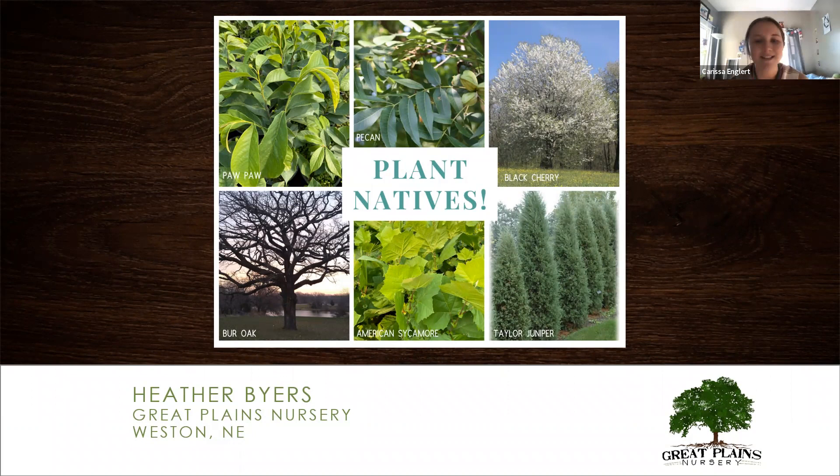Here with us today is Heather Byers, who is going to share a little bit about herself and her work, and then we'll get started with the webinar. We'll now hand over to the expert, Heather, to get us started.